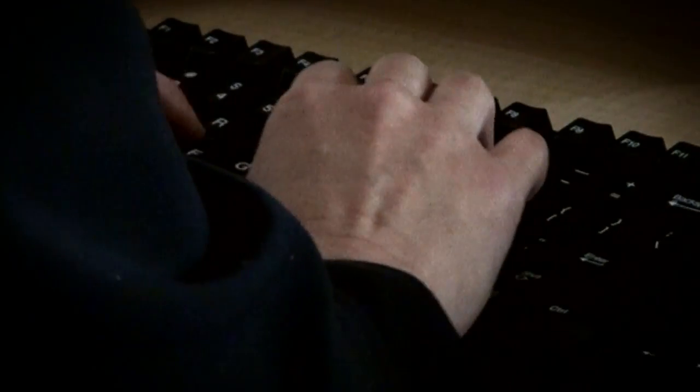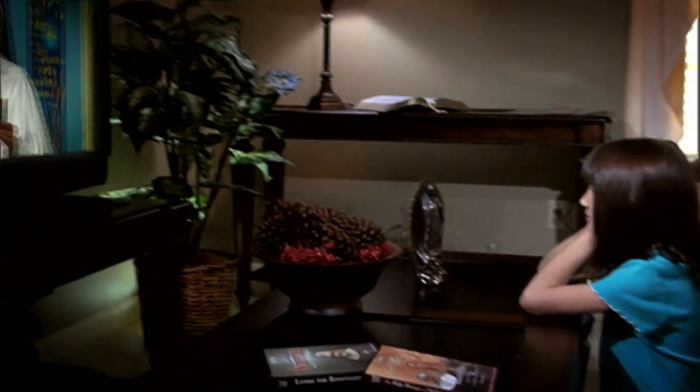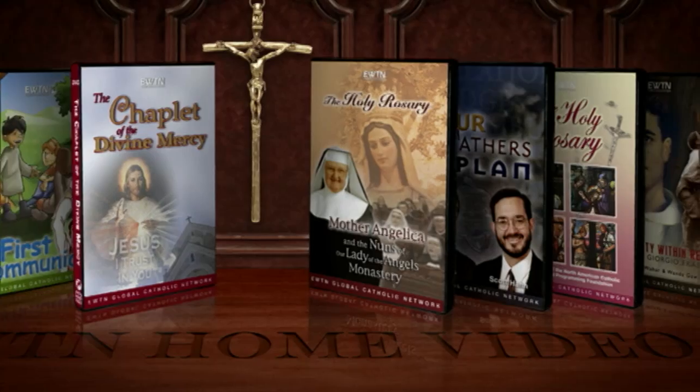Religious Catalog is also your source for many of the favorite programs seen here on EWTN, including exclusive series, specials, live shows, and feature films.